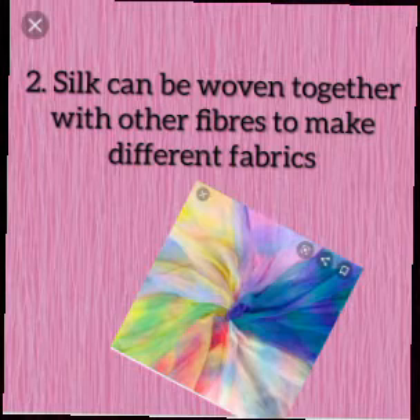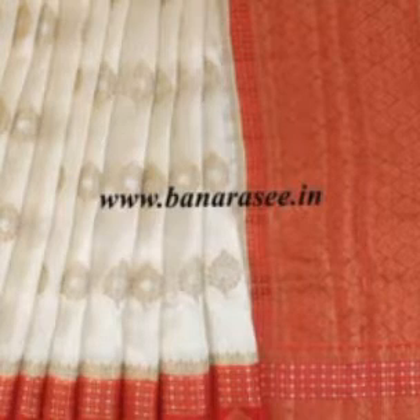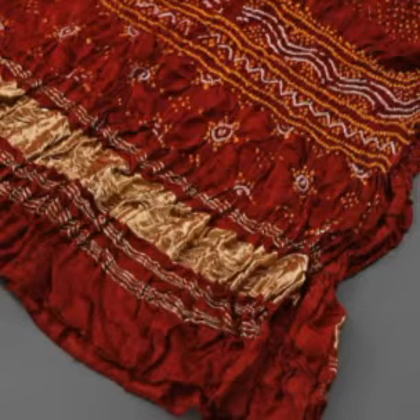Next, it can be woven together with other fibers to make sarees, and in blends it is most often used in clothing such as dresses, suits, dupattas, trousers and shirts.